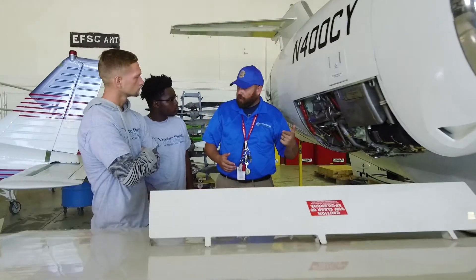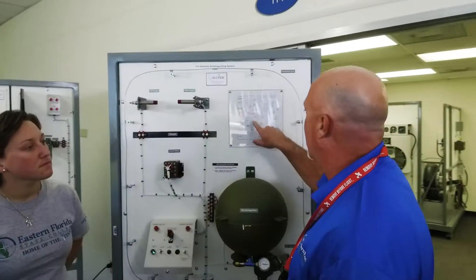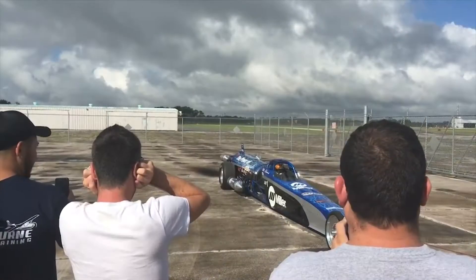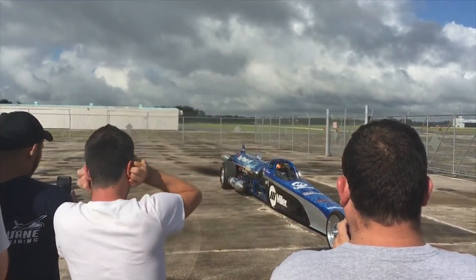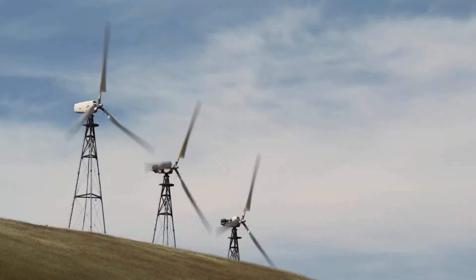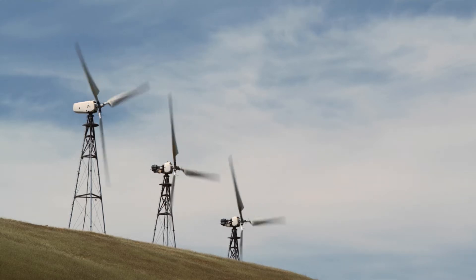People see A&P and all they think of is airplanes, but there's so much more to the A&P world. A powerplant license lets you work on jet engines and things like that. You could work for a jet engine dragster car company, you could work for NASA in their prototype and test labs, or you could work for FPL working on their wind turbines.